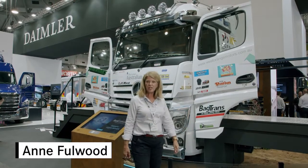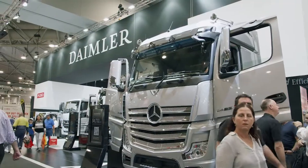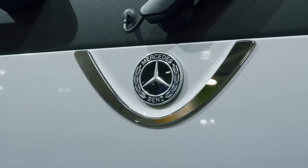Mercedes-Benz is once again setting new standards of excellence here at the Brisbane Truck Show with an incredible range of world-beating trucks right here on the Daimler stand. After being crowned the 2020 International Truck of the Year,